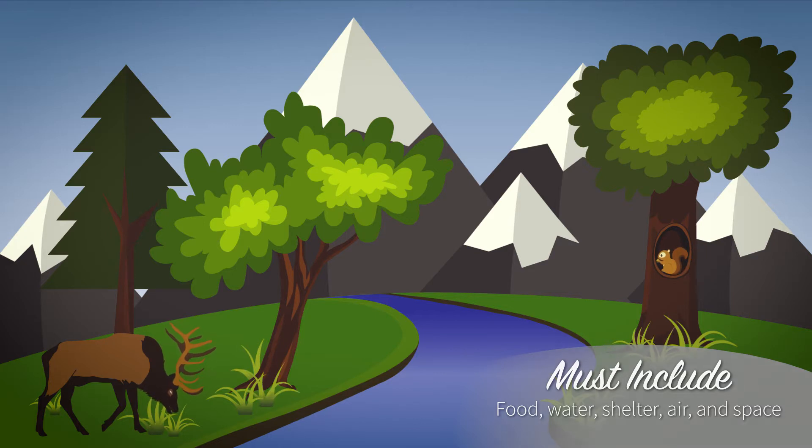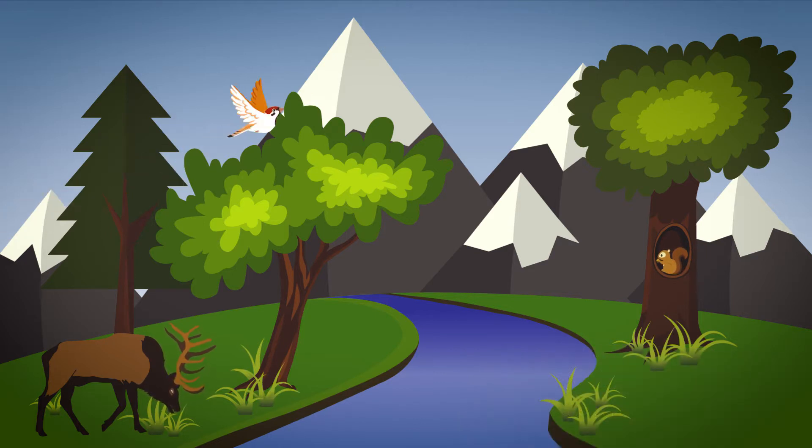Some habitats, such as a pond or a river, have a lot of water. Other habitats are drier, such as a grassland or desert. Habitats can also be hot or cold and have many other special characteristics, such as being sunny or shady.